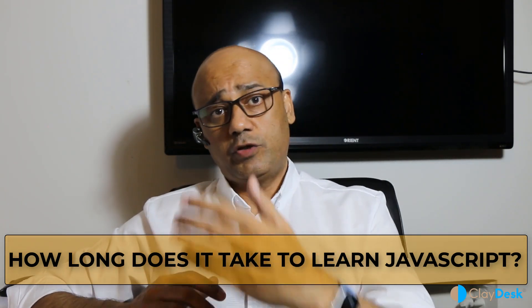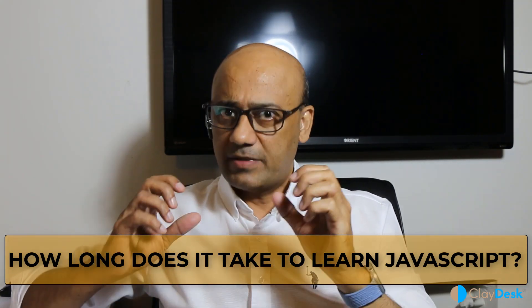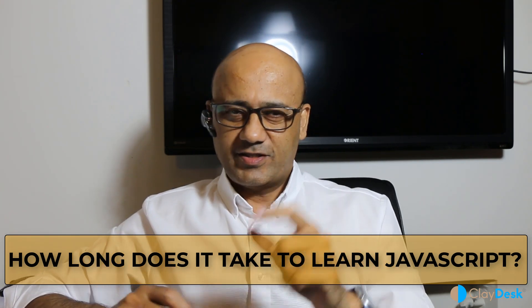So how long does it take for you to learn JavaScript basics? This is the question I'm going to answer right here in this video. Welcome or welcome back to Claydas. My name is Syed and as an IT Enterprise Architect and web developer, I've been in the tech industry for a little over 20 years. In this video I'm going to shortlist and give you step-by-step, realistically, how long it will take you to learn JavaScript basics.